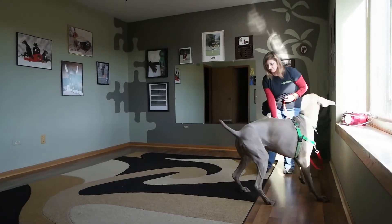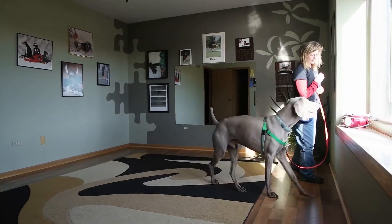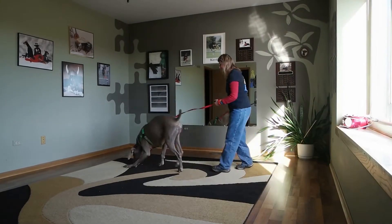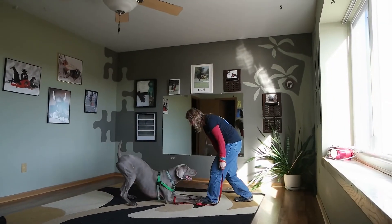Click for the look, treat away from what he's looking at. Again, click for the look, treat away from what he's looking at. Good boy Louie — want to take a bow? That was really cool, buddy. Atta boy!